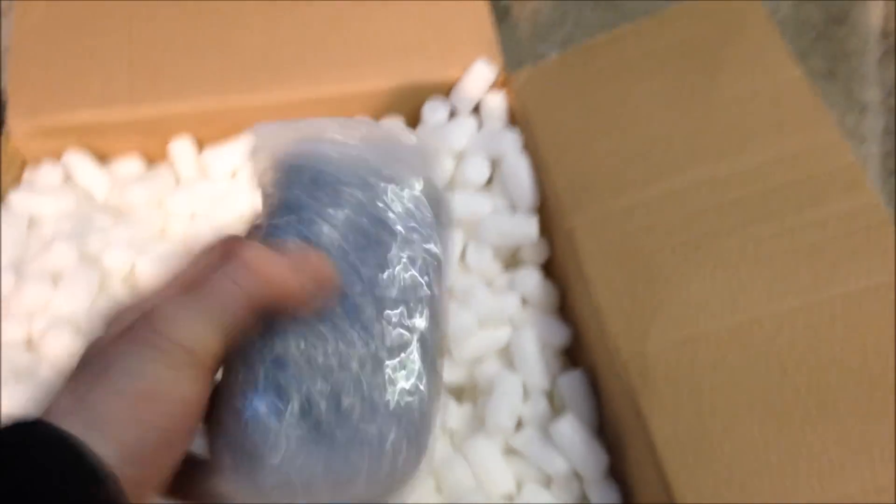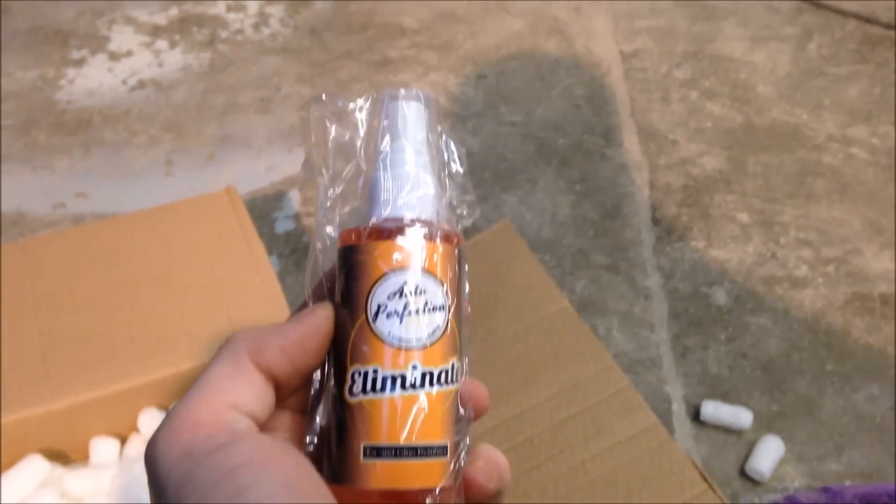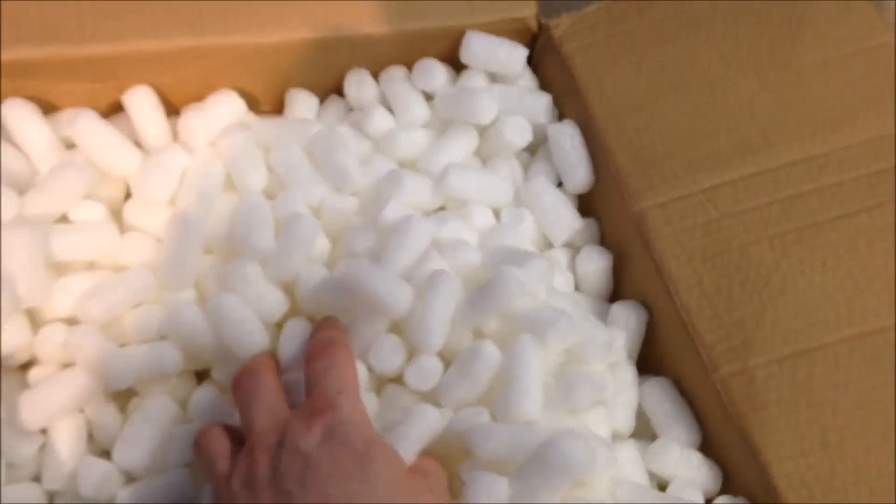Oh, detailing brushes — wheels, I'm assuming. Eliminator tar and glue remover — that's cool. You guys really need to check out Auto Perfection on Facebook or Google them.